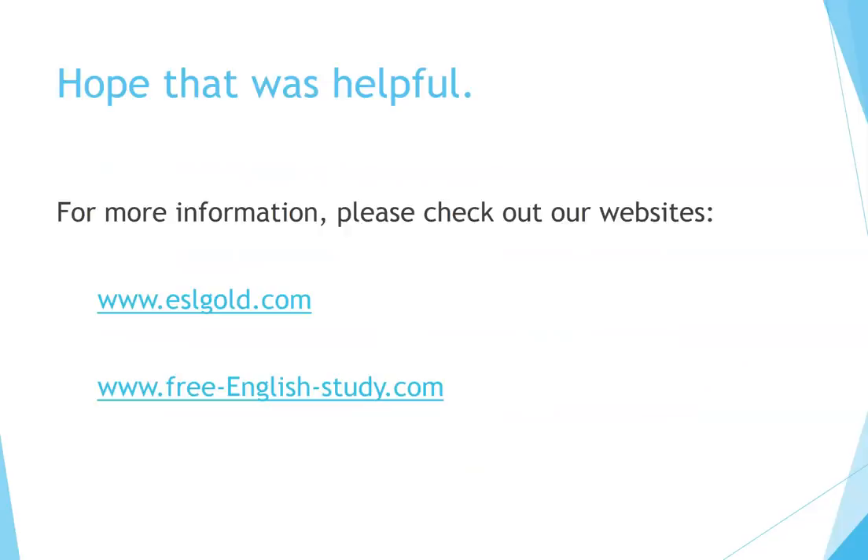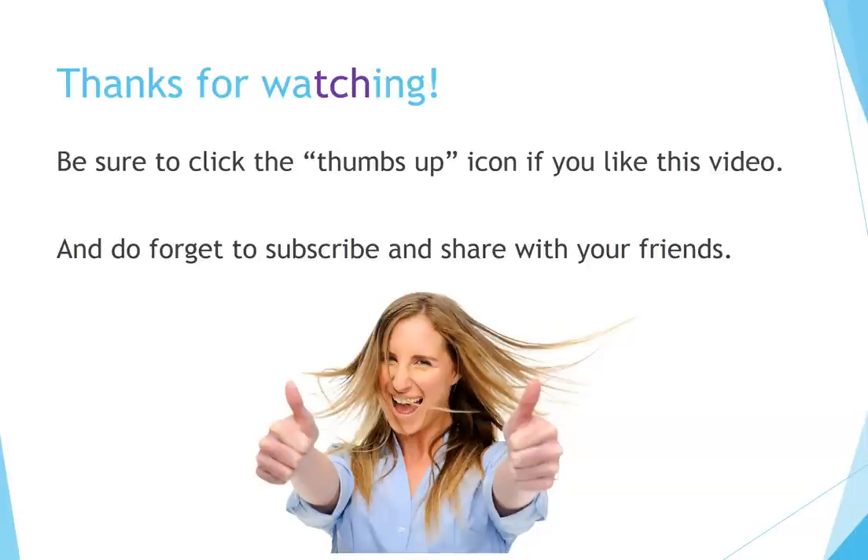Hope that was helpful. For more information, please check out our websites. Thanks for watching — be sure to click the thumbs up icon if you like this video, and don't forget to subscribe and share with your friends. We'll see you next time.